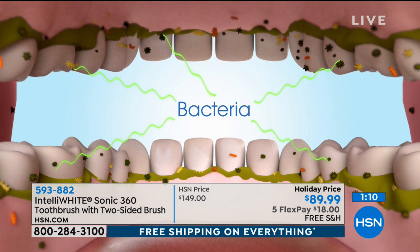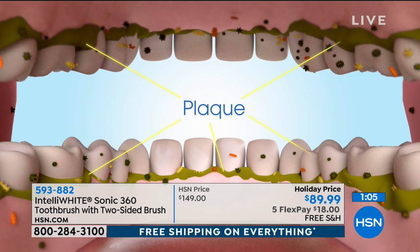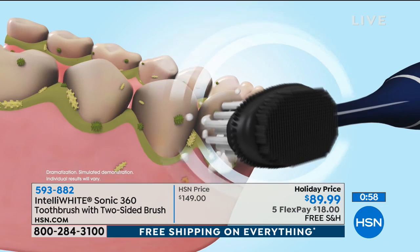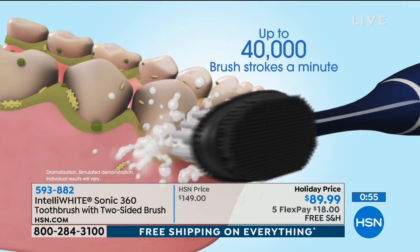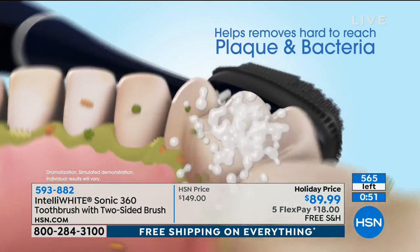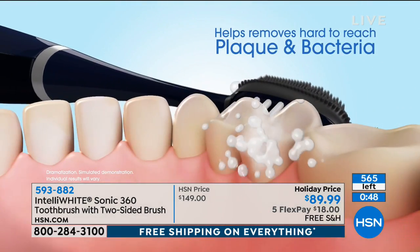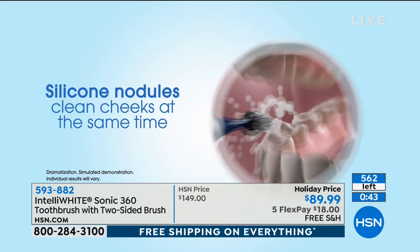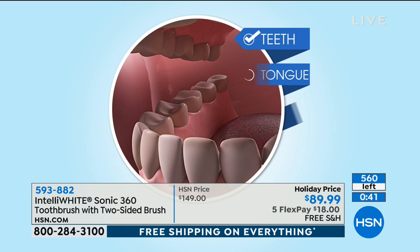If your teenager has braces, this is an absolute must — but it's an absolute must for everybody. 40,000 brush strokes, and this is not a battery-operated toothbrush; it's a charged toothbrush that holds a charge for a long time. Super gentle but super powerful, getting bacteria with the Sonic waves even underneath the gum line, while also cleaning the inside of the cheek at the same time. So what it's doing is removing close to 100% of the bacteria, versus other Sonic toothbrushes that are leaving 80% of the bacteria behind in your mouth.